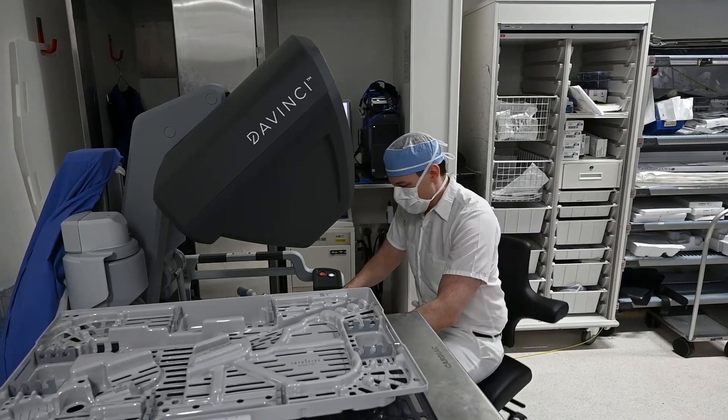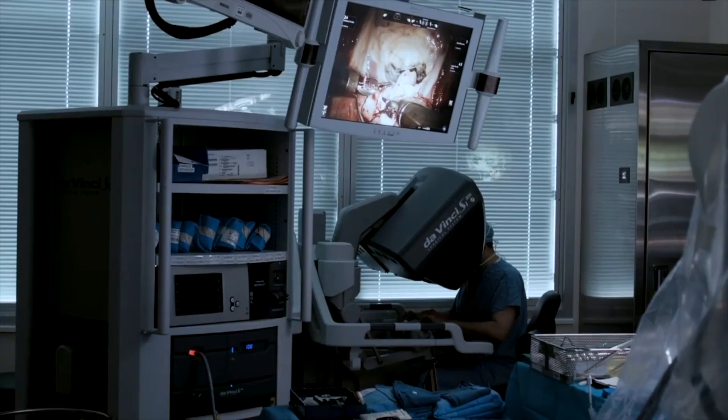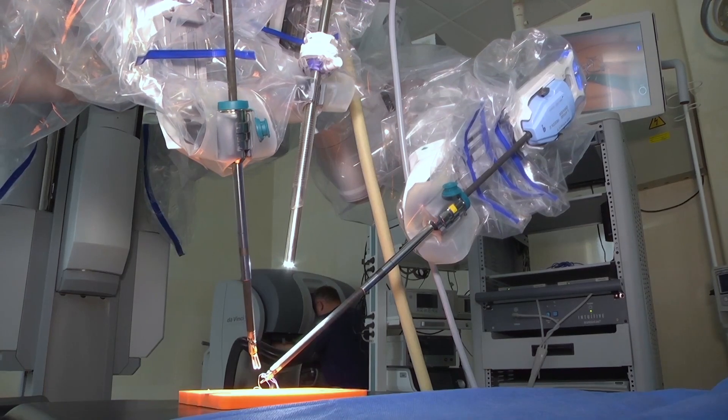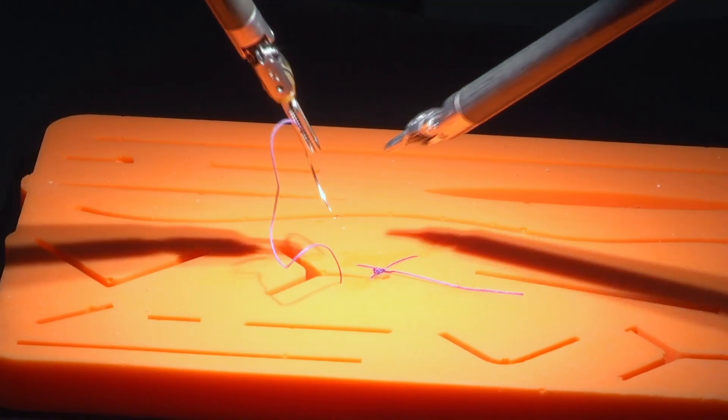From the surgeon perspective, we have an incredibly accurate high-definition camera such that we have, with the robot, unparalleled views of the valve. And couple this outstanding exposure and view with robotic instruments, which enable us to do anything with the robot that we could have done with our hands — you get a winning combination that lets us fix the valve through very small incisions.